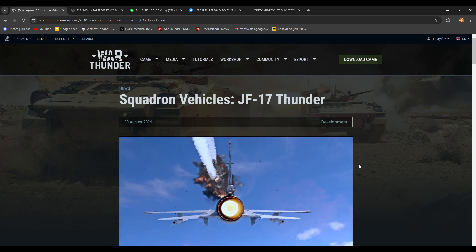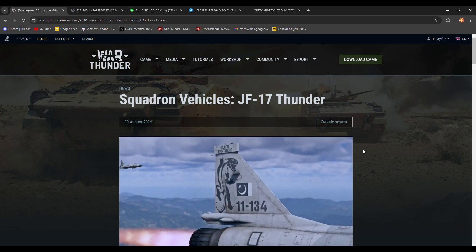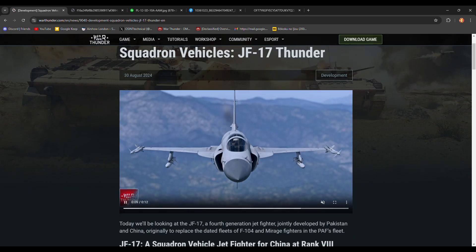The JF-17 Thunder is a squadron vehicle. It was leaked in the leak lists as a squadron vehicle about two weeks ago, and it brings a few new weapons to the game.